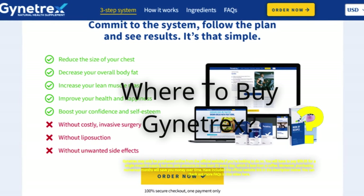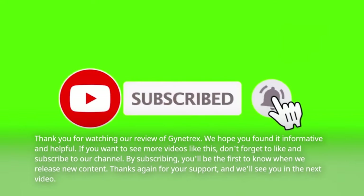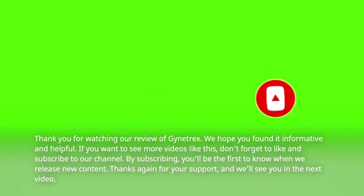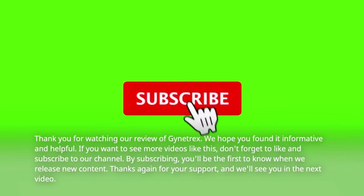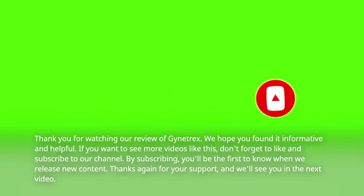You can check out more FAQs in this video here. Thank you for watching our review of Gynotrex. We hope you found it informative and helpful. If you want to see more videos like this, don't forget to like and subscribe to our channel. By subscribing, you'll be the first to know when we release new content. Thanks again for your support, and we'll see you in the next video.